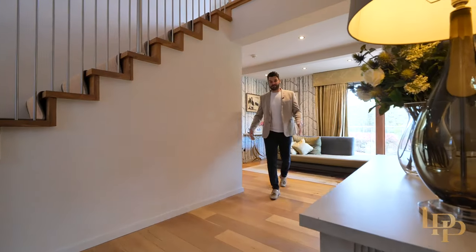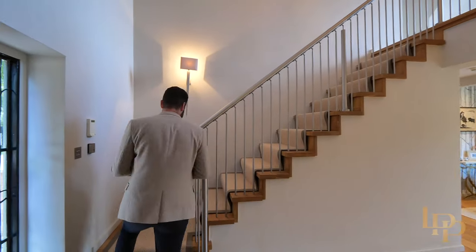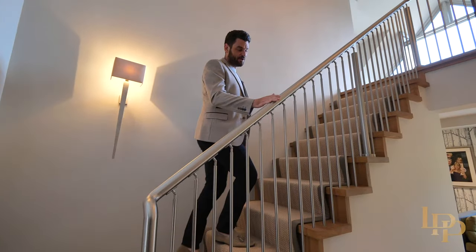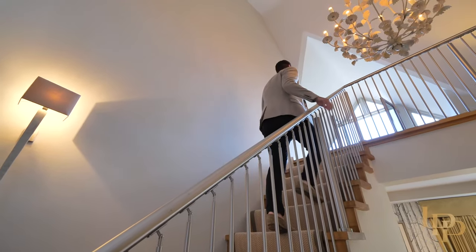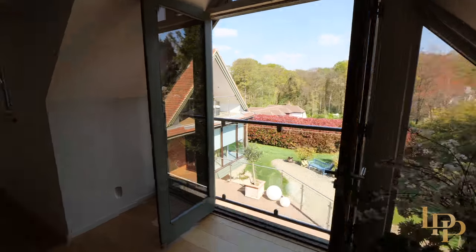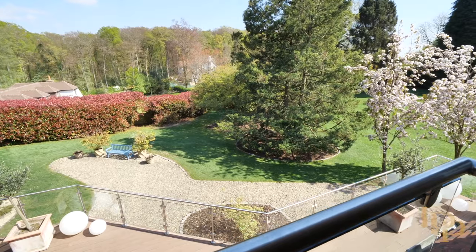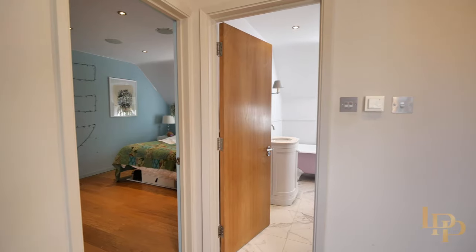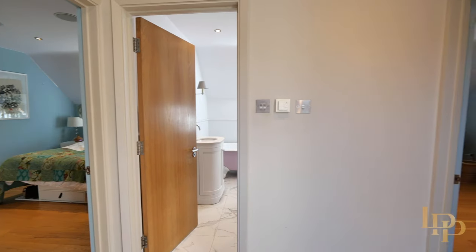So we've seen the basement and the ground floor. Now let me take you to the first floor where we have five bedrooms and some spectacular views of the grounds. And again, attention to detail — love the staircase. I love the style, I love the feel of this home. Juliet balconies, nice big windows that just allow the natural light to flood right through. You've got bedroom number one, bedroom number two, and a bathroom here.